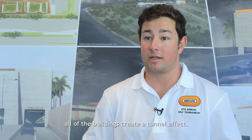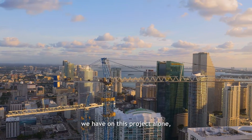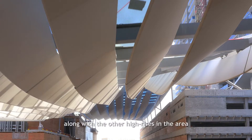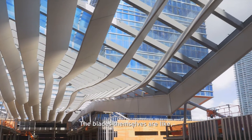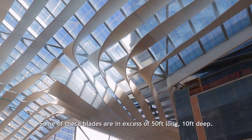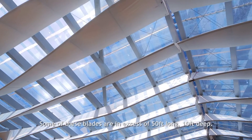All the buildings create a tunnel effect. We're creating a tunnel effect with the high-rises we have on this project alone, along with the other high-rises in the area, creating this massive tunnel effect, and you have wind shooting through all buildings. The blades themselves are like the wing of an airplane — a big airplane at that. Some of these blades are in excess of 50 feet long, 10 feet deep.